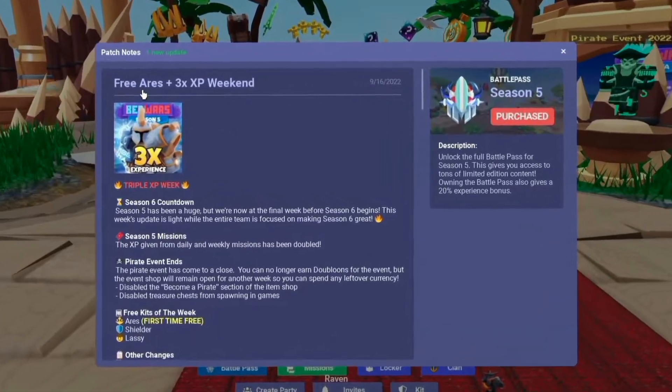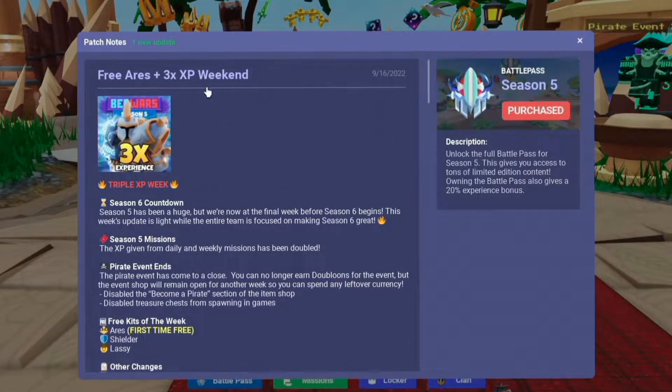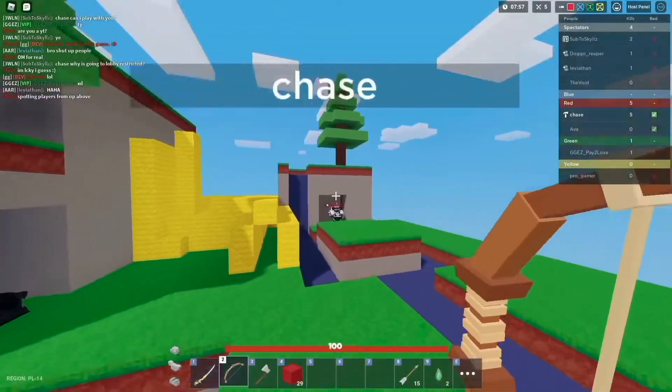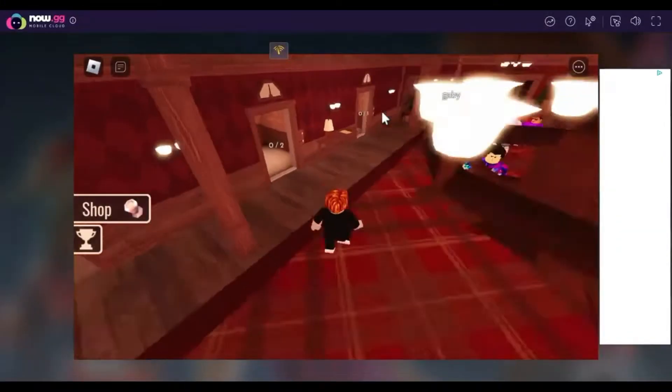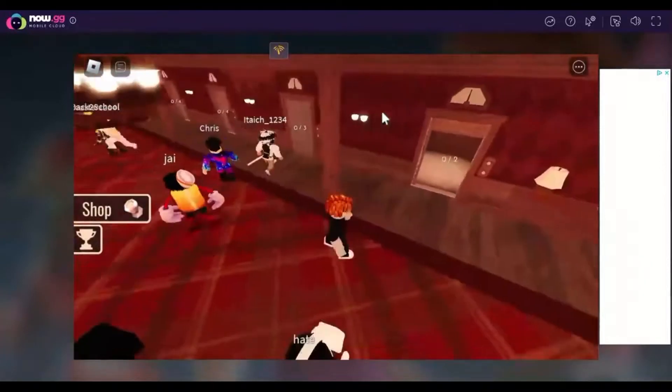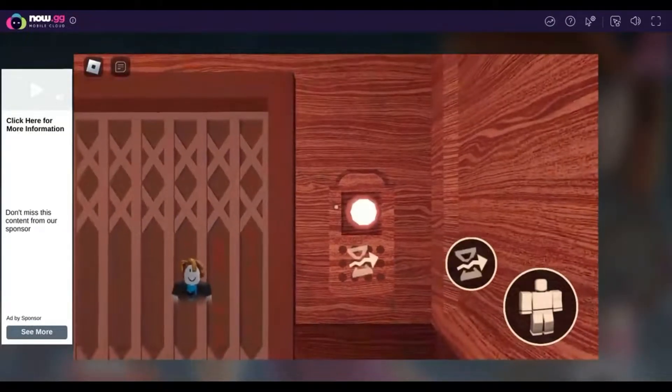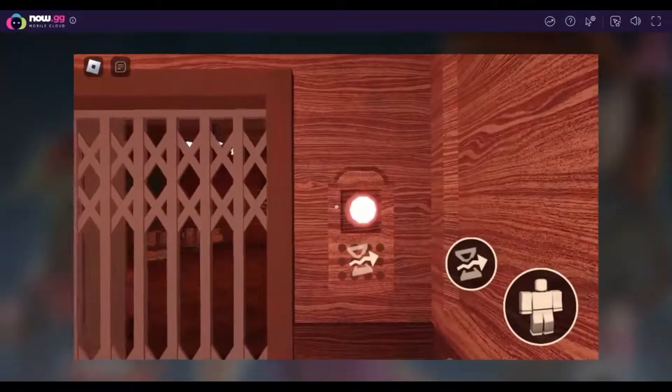Roblox Bed Wars introduces further updates more often, and the game players excitedly wait for these updates. You can now enhance your gaming experience by playing Roblox online on the cloud. You can try the Roblox experience without the hassle of downloading files and expanding storage space on Now.gg.